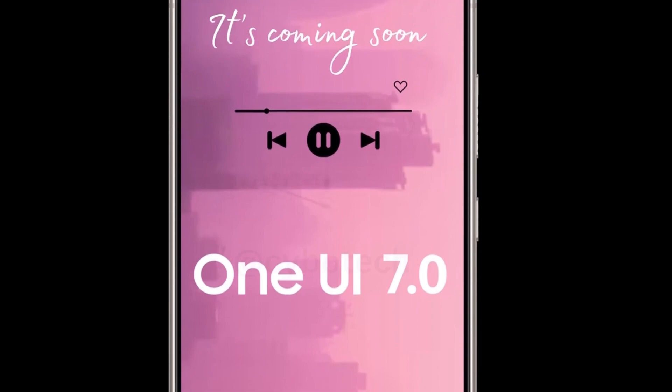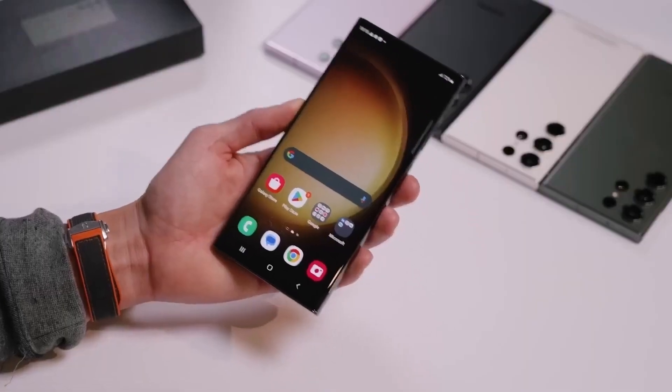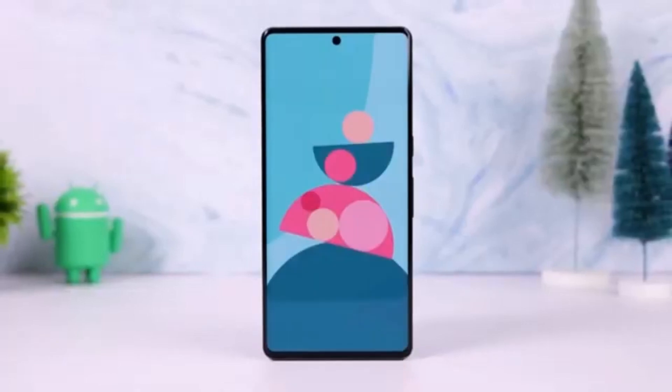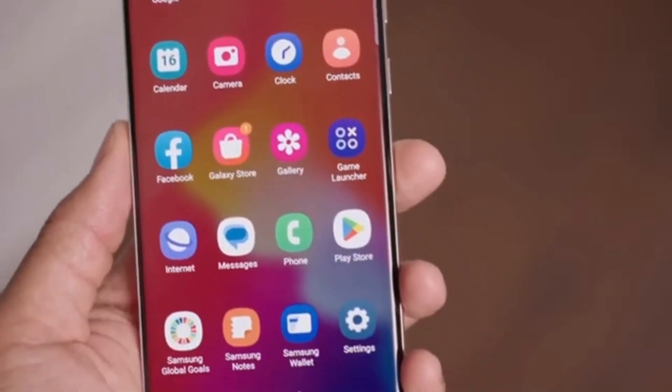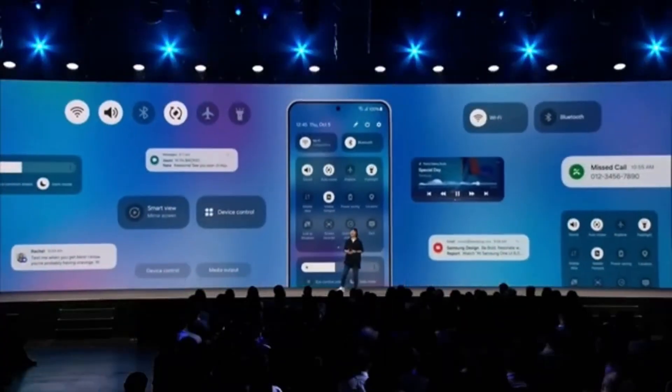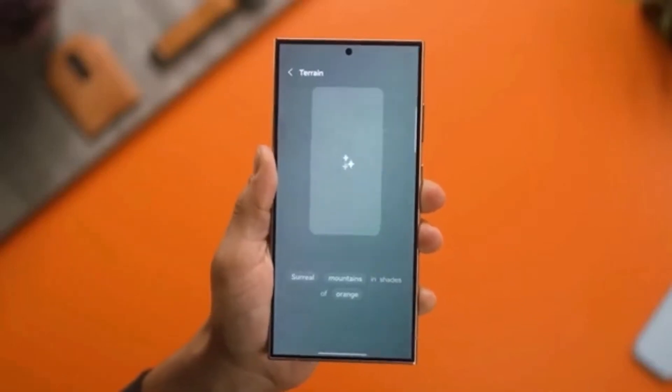Now, let's talk about the bigger picture: Android 15. Google is expected to roll out Android 15 to Pixel devices on October 15, 2024. Once it's officially launched, brands like Samsung will begin adapting the new Android version into their own software, which means we're likely going to see a One UI version based on Android 15 in the near future.